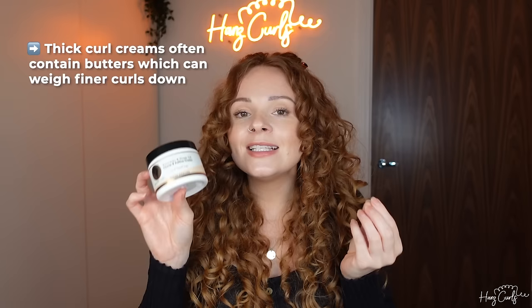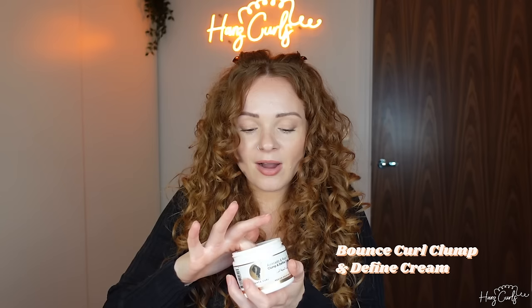Here is an example of a thicker curl cream, which is actually very good for my medium texture hair. The reason products like this can be too heavy for fine hair, if you use too much, is because they contain ingredients like butters — like shea butter — which can weigh finer hair down. This can look and feel like greasy hair, a wet look, and it can just feel producty. It may also elongate and stretch your curls out — that's what we mean by weighing your curls down. I probably use about this much, and curl creams can be very concentrated — just a little bit on your hand, mixed together, is enough for my entire head.